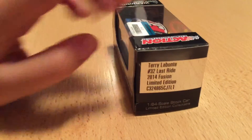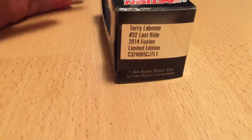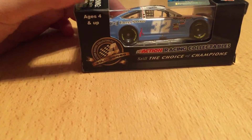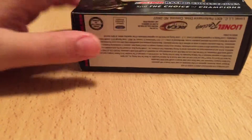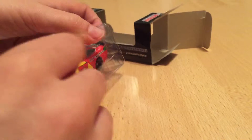On here you have Terry Labonte's number 32 Last Ride 2014 Fusion edition. This is a very cool car. I don't think we ever got a Fast Lane Racing or a Go Green Racing car before, or a Go Fast Racing car before. I think they merged last year.